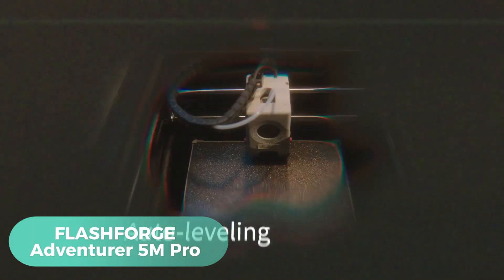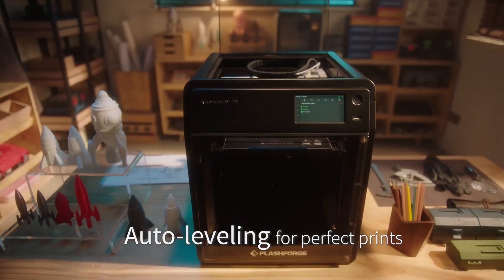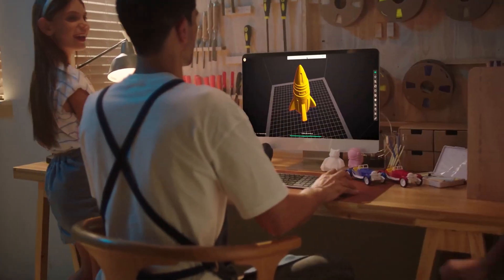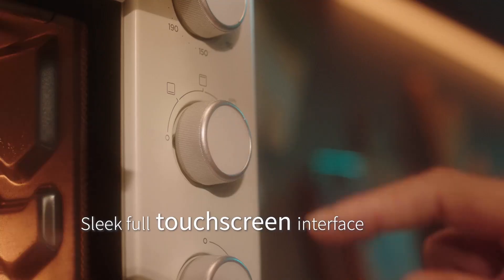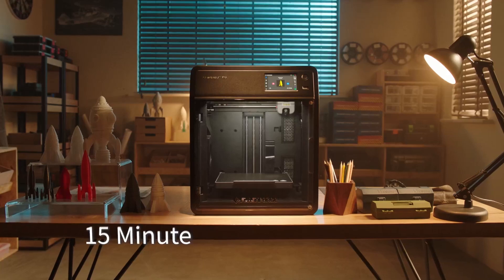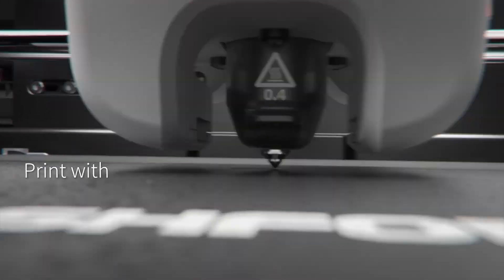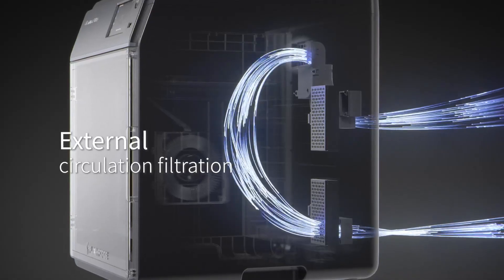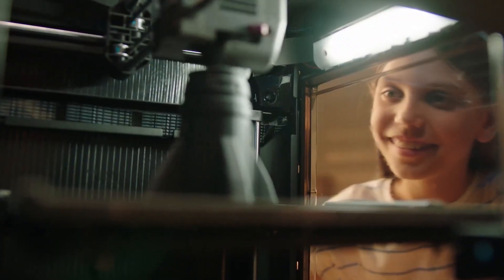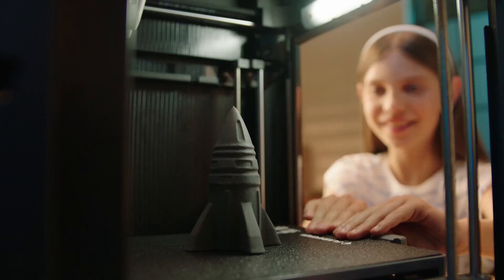Number 1: Flashforge Adventurer 5M Pro. Unleash boundless creativity with a high-performance 3D printer that combines speed, precision and convenience. Reaching a travel speed of 600mm/s and acceleration of 20,000 mm/s², it transforms your designs into reality faster than ever. The nozzle heats up to 200°C in just 35 seconds, minimising wait times and maximising efficiency. Engineered for intricate detail and stable performance.